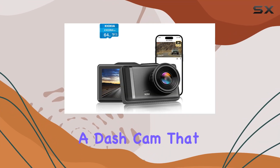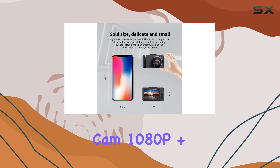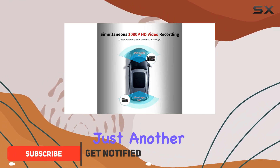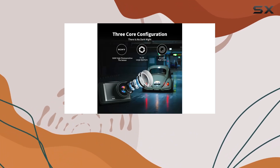If you're in the market for a dash cam that offers both front and rear coverage with high resolution video quality, the Papago dash cam 1080p plus 1080p might just be what you need. This model isn't just another dash cam — it's a comprehensive vehicle safety and recording system equipped with features that stand out in the crowded market of dash cams.